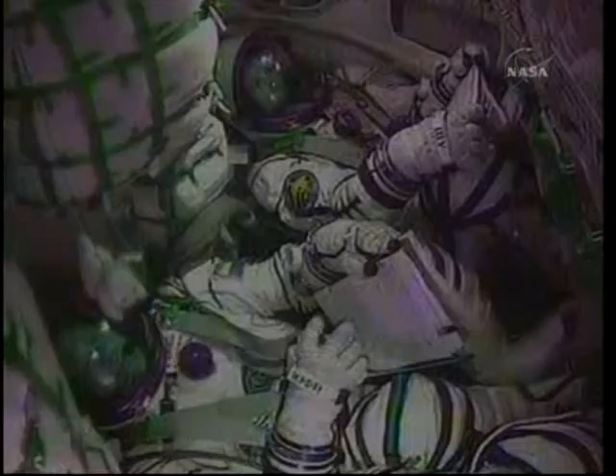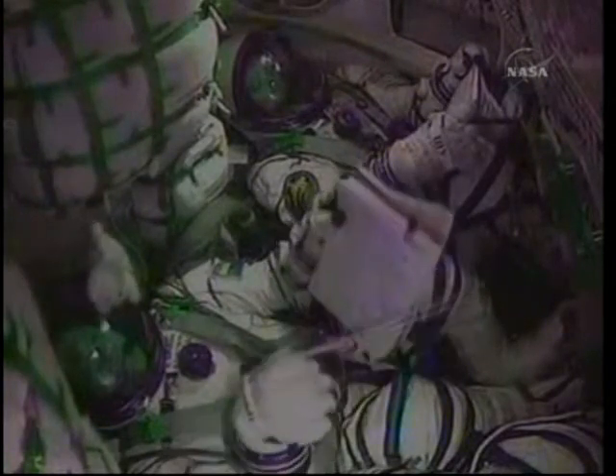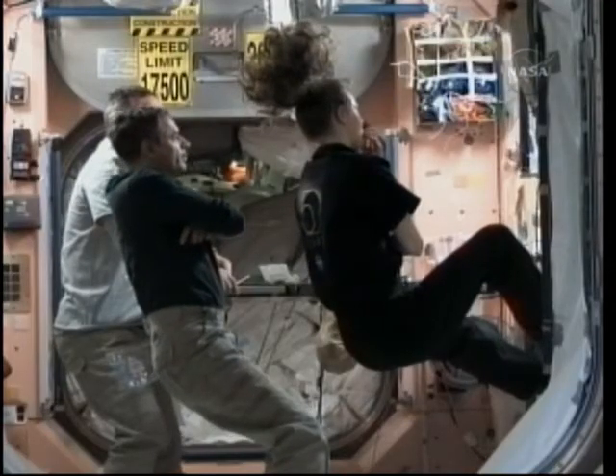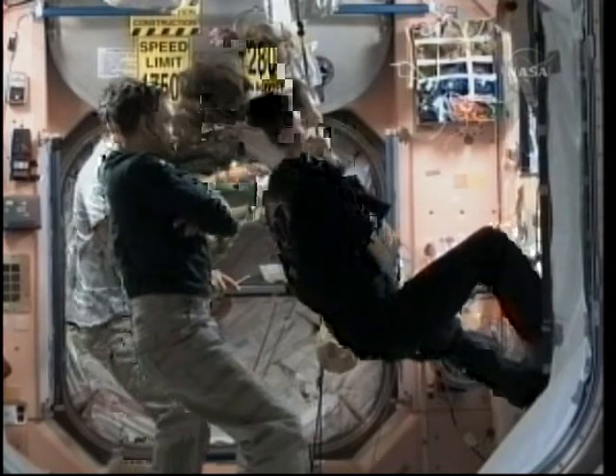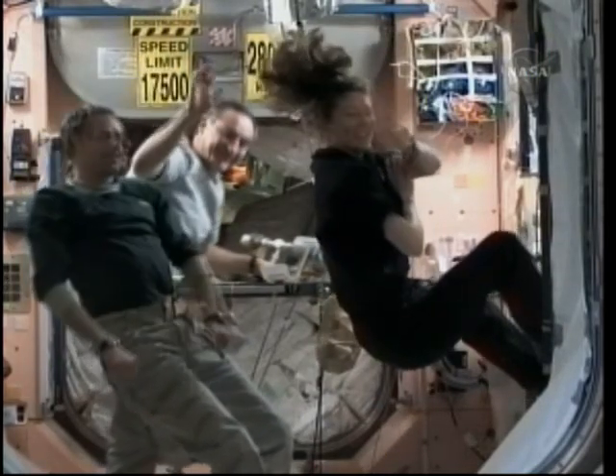In the cloudless skies over the Central Asian desert, the Soyuz vehicle streaking toward orbit. Inside the International Space Station, Tracy Caldwell-Dyson, Mikhail Kornienko, and Alexander Skvortsov watched the launch of the Soyuz vehicle, which transported their three colleagues toward orbit to begin the two-day orbital chase for docking Thursday afternoon.